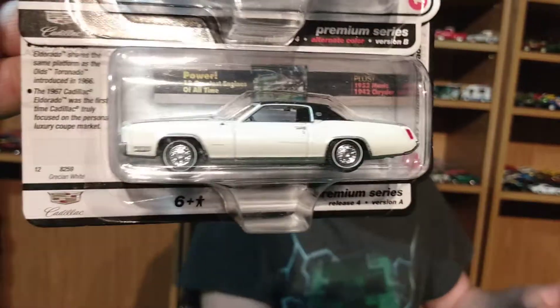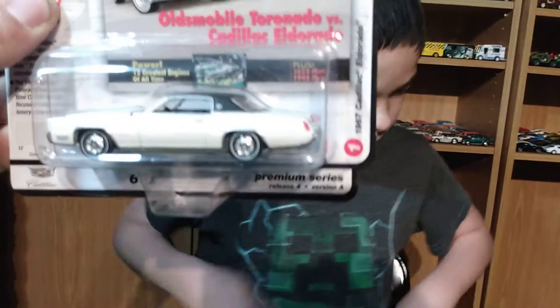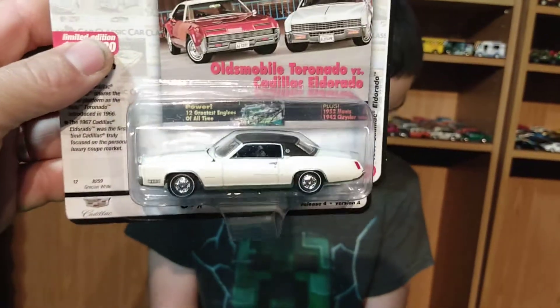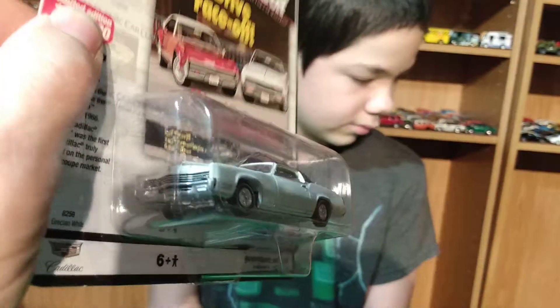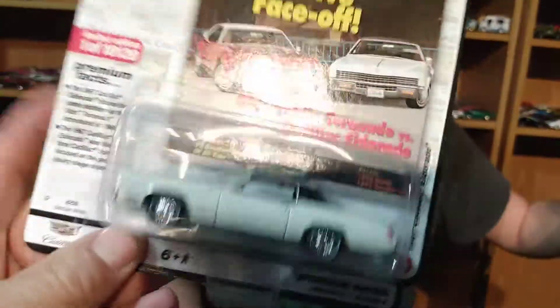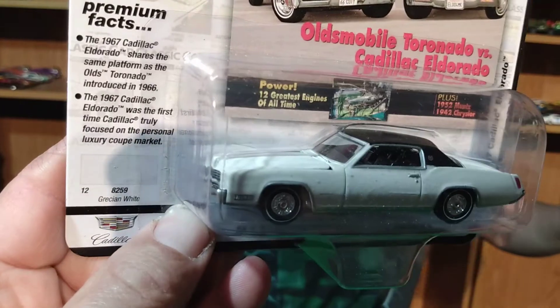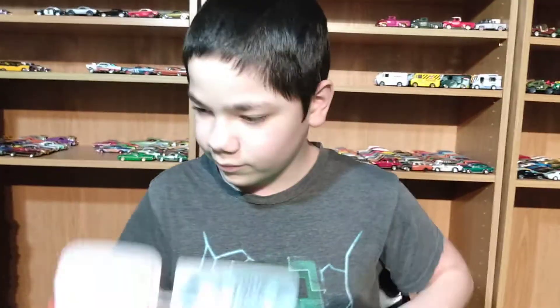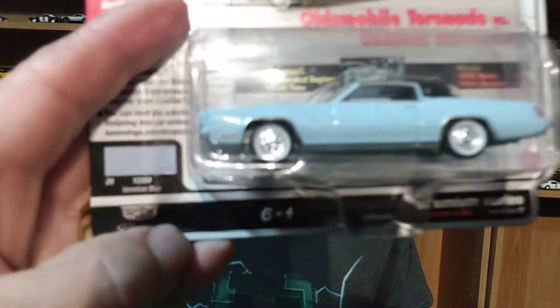This is the 2020 Premium Release — I think it's Series 4. We've got Version A and Version B to open. Version A is this white one with the black roof. They also made the same car without a black roof, so this is the second white one.